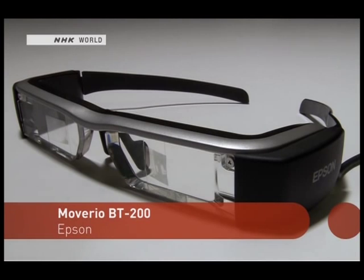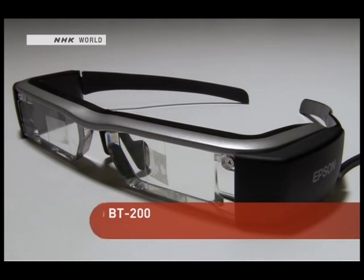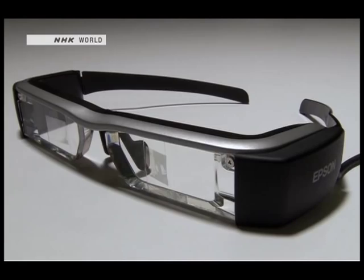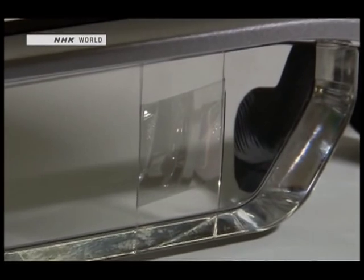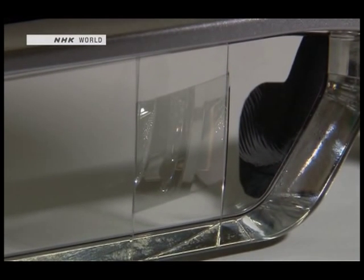While the Moverio smart glasses are shaped like ordinary glasses, there are two ultra-small LCD projectors built in. The square object that you see in the lens is a miniature screen on which an image is projected — there is one for each eye.